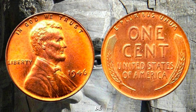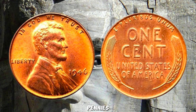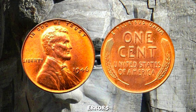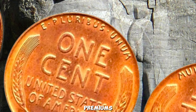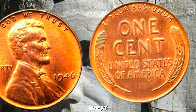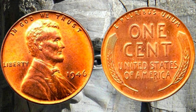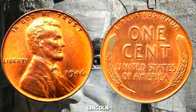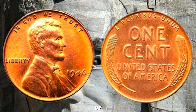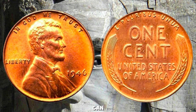Pennies from the Denver Mint tend to be more valuable due to lower production numbers. San Francisco Mint pennies are also sought after, especially in pristine condition. Coins with errors like double strikes or off-center strikes can fetch premiums at auctions. In recent auctions, a well-preserved 1946-D Wheat Penny sold for over $100,000 due to its rarity and condition. The 1946 Wheat Lincoln Penny is a prime example of how something small can hold immense value.